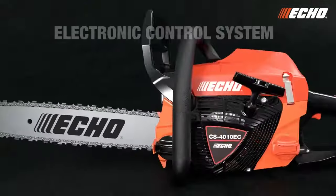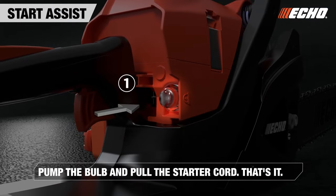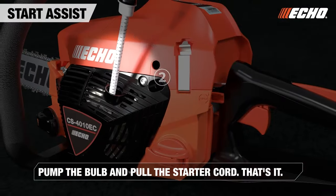The electronic control system from Echo provides three main benefits. Start assist: pump the bulb and pull the starter cord — that's it.